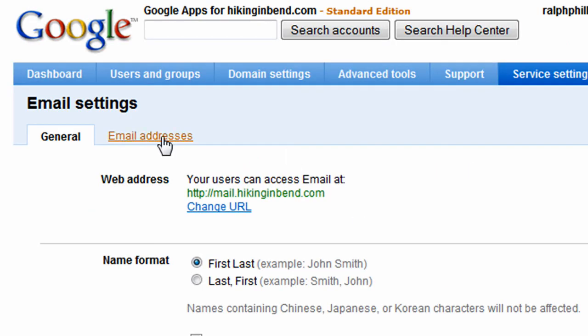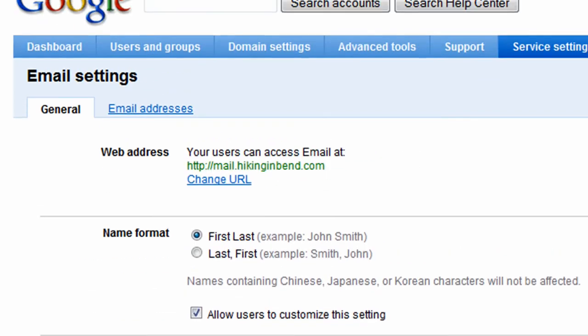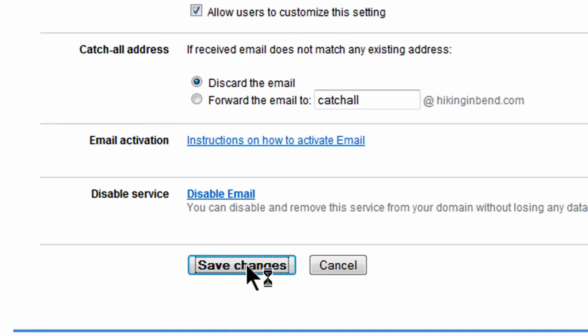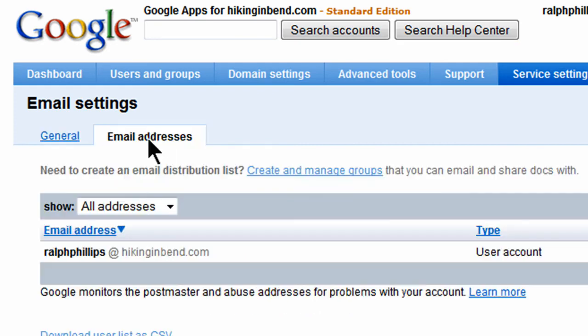These are the general email settings — I'm leaving all the default options. Let me save changes and go to the email addresses area, where I can start to make email addresses. I already created one email address: ralphphillips at hikinginbend.com. And of course I can create others.